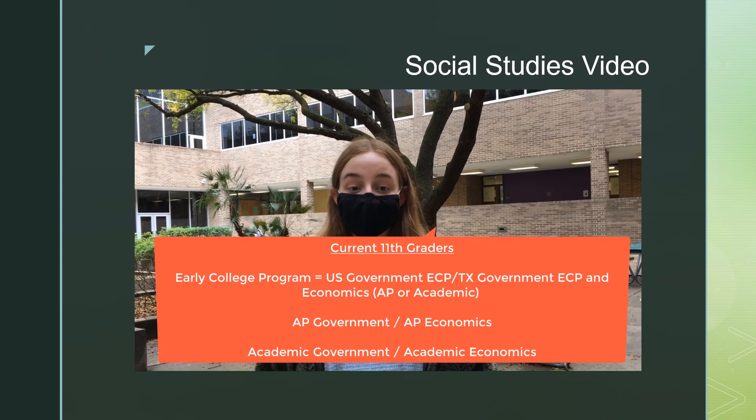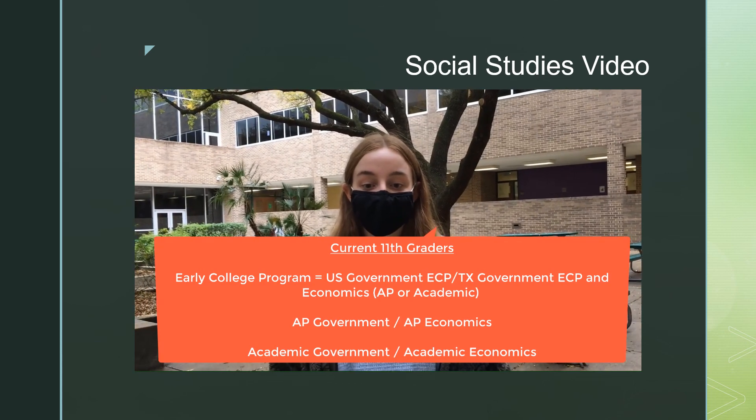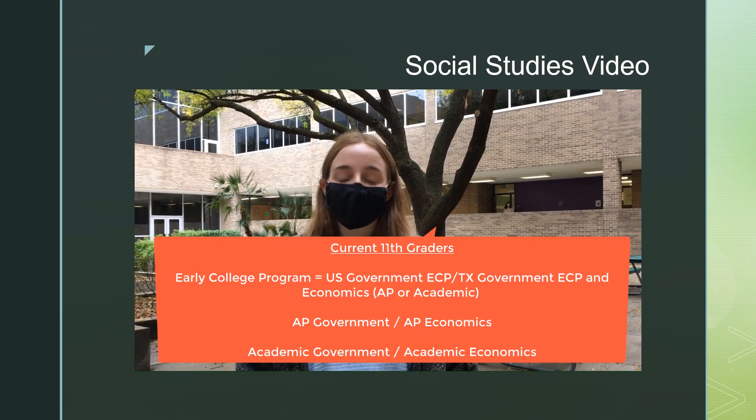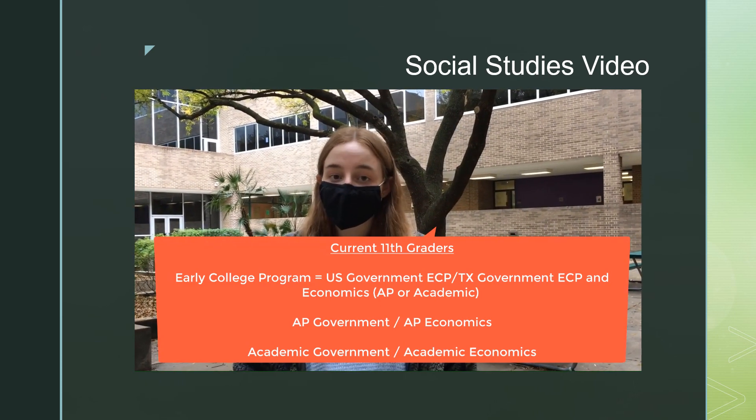However, if you go that route, remember that you will also need a half credit of either Academic Economics or AP Economics to meet the state graduation requirements. Otherwise, current juniors, please sign up for Academic Government and Economics — each is one semester — or AP Government and Economics.